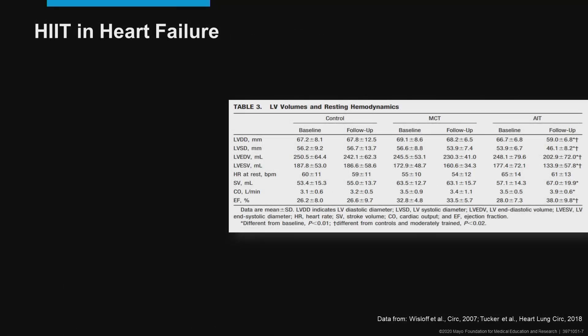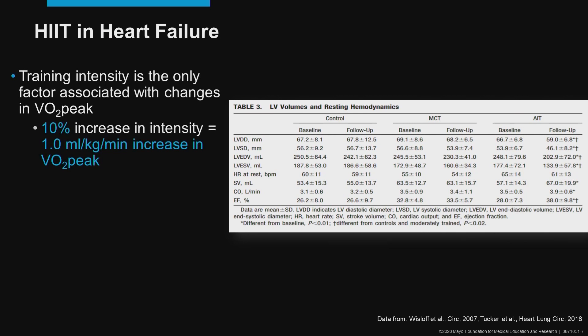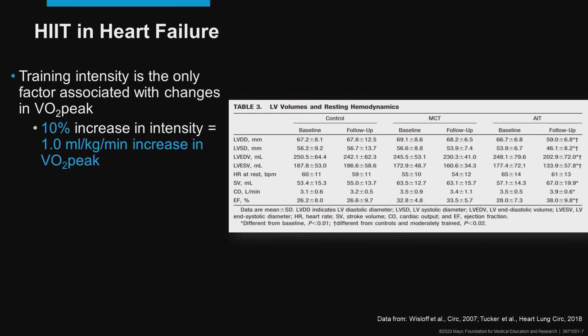Moving on to interval training in heart failure: studies in this area have demonstrated that intensity is a very important factor for increasing peak VO2. One specific study found that for a 10% increase in intensity, there was a one milliliter per kilogram per minute increase in peak VO2. There were other important benefits as well, including favorable left ventricular remodeling. The ejection fraction response is variable in heart failure training studies; however, improvements in vascular function and especially improvements in quality of life have also been demonstrated.